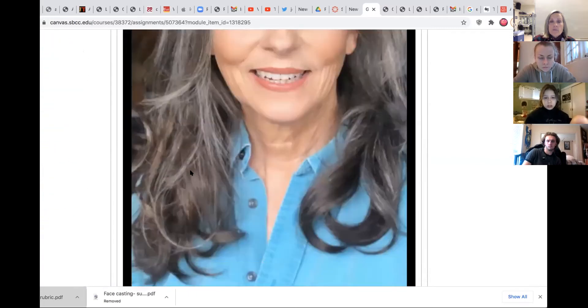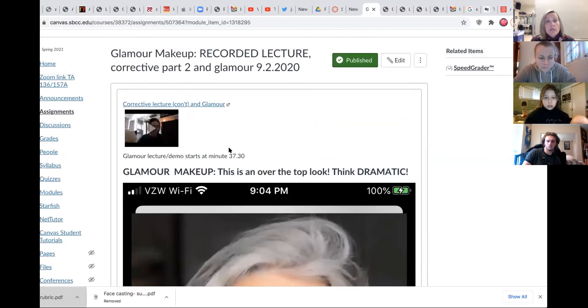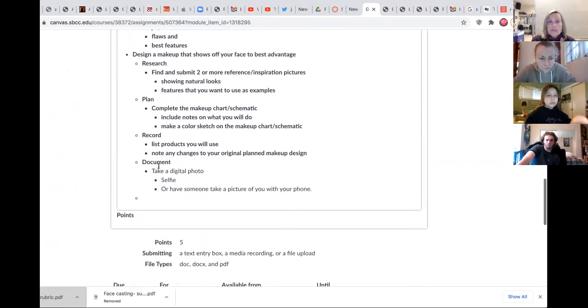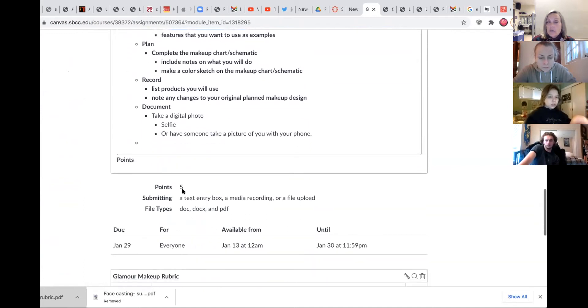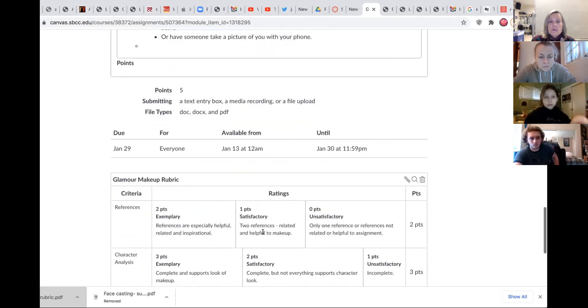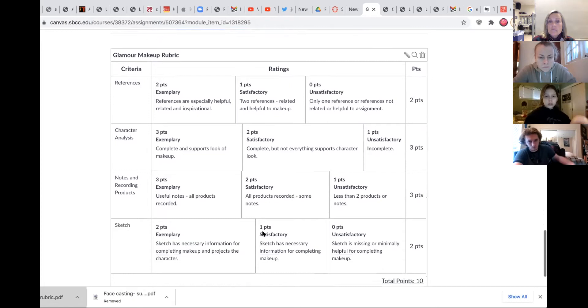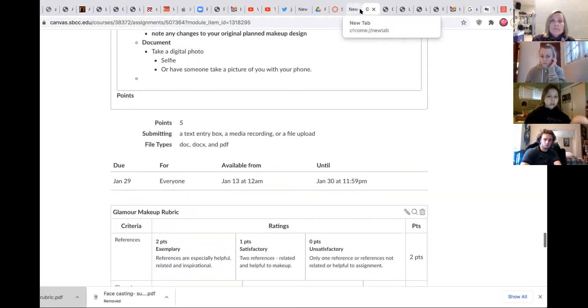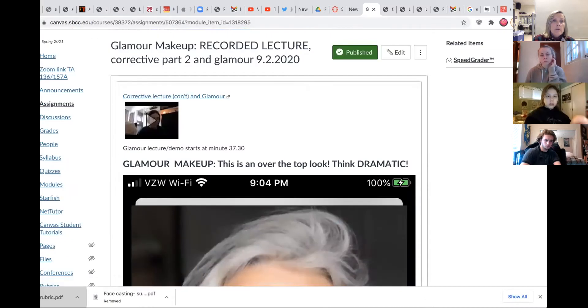For glamour, you'll see the glamour demo starts at 37:30. This tells you what to upload and you get five points on your gradebook for that. Here's how it looks — that shows you how the 10 points works out. It's just like the paper copy, a reference for you. Now going back to modules — do you see modules? Let's look at a different assignment, like thin face.